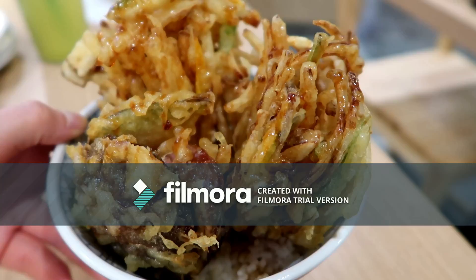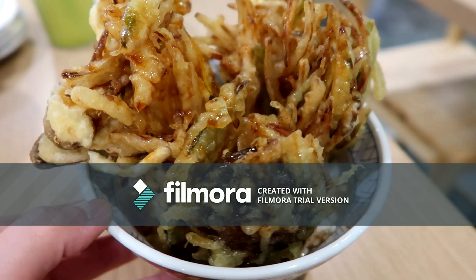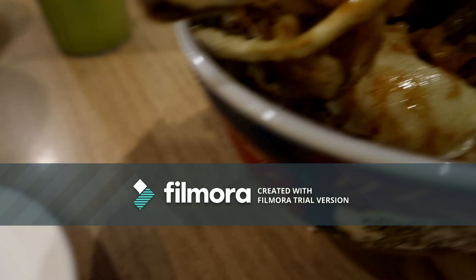This is my main course — a vegetable tempura with some rice and a soft-boiled egg. There are plenty of vegetables inside. And here is me as an expert with the chopsticks, guys!